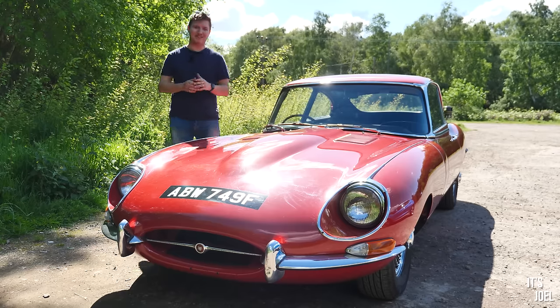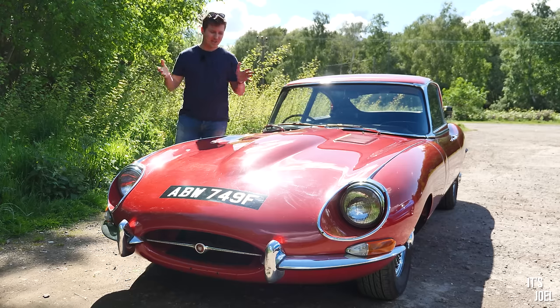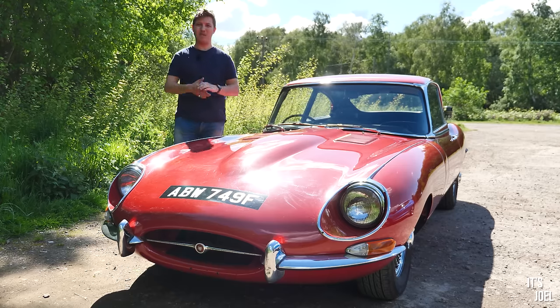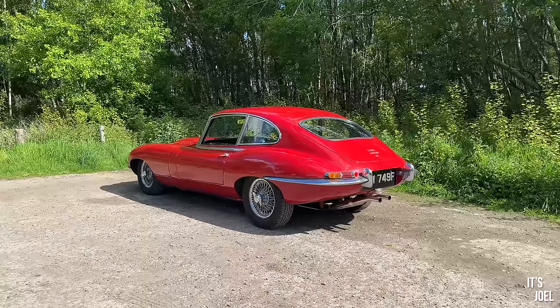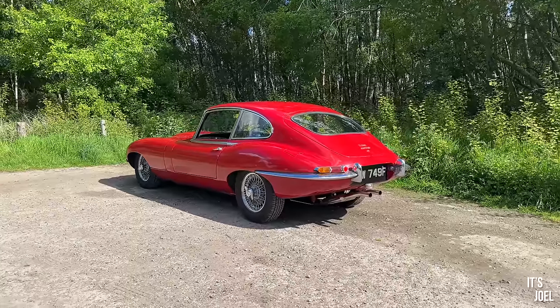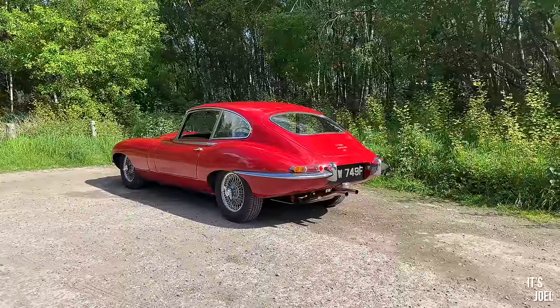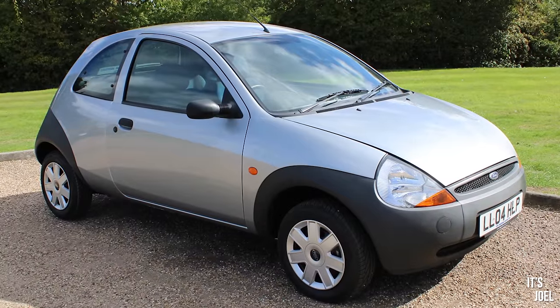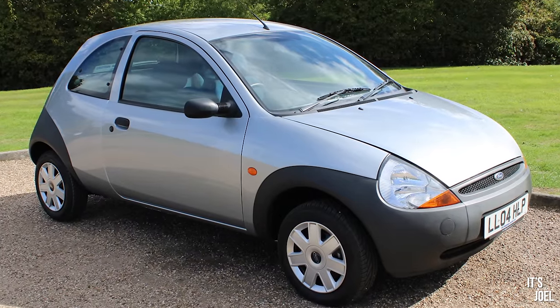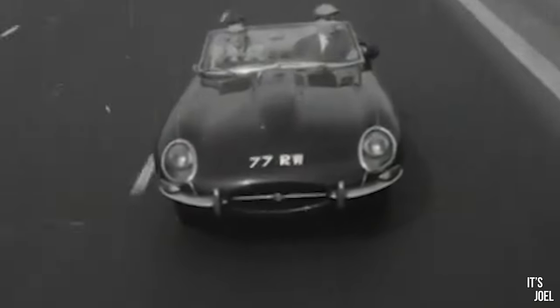Hey guys, it's Joel, and welcome back to the channel and welcome to an extremely special car whose significance cannot really be overstated. There's probably not many people out there who haven't already heard of the Jaguar E-Type, but that's not really what makes it special — because, well, who hasn't heard of a Ford Ka?